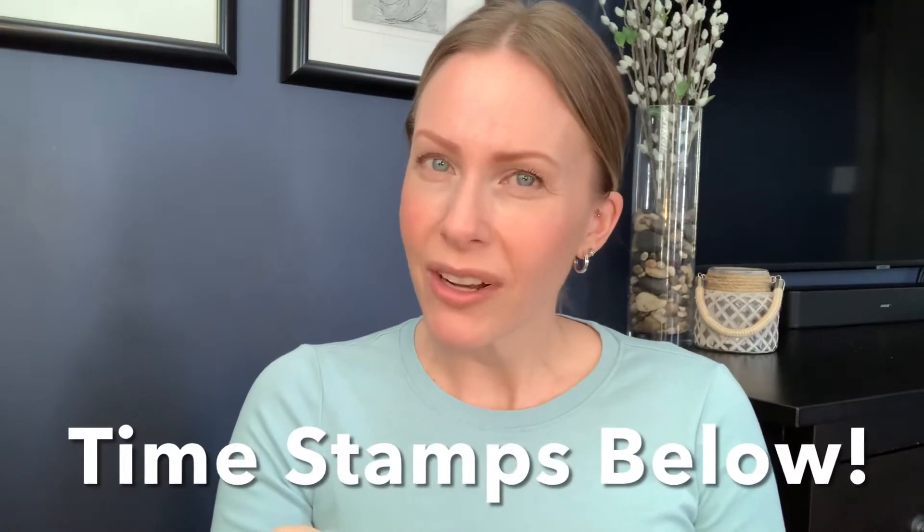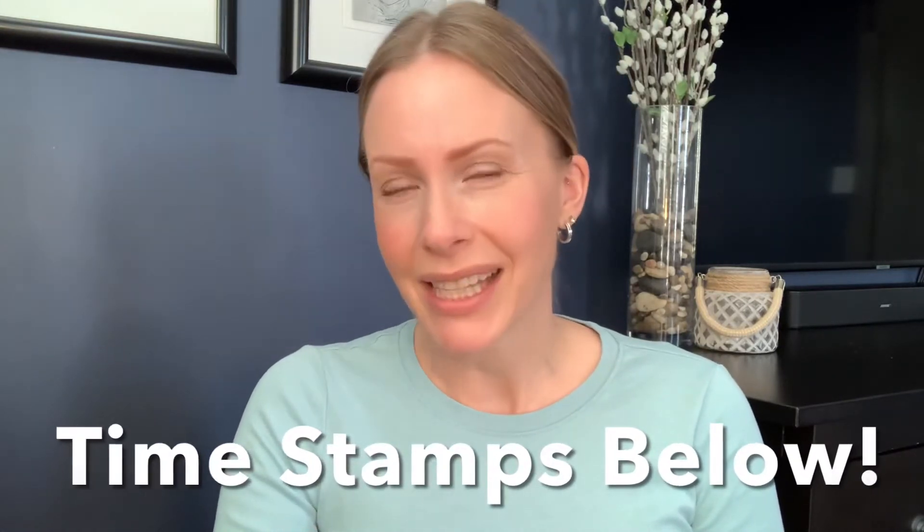In today's video, we're going to talk about vitamin C, and specifically I'm going to do a product review on The Ordinary's Ascorbic Acid 8% Plus Alpha-Arbutin 2%. I'll talk about my experience with this product and how I incorporate it into my skincare routine. First things first, let's talk about what the benefits are of incorporating a vitamin C product into your skincare routine.